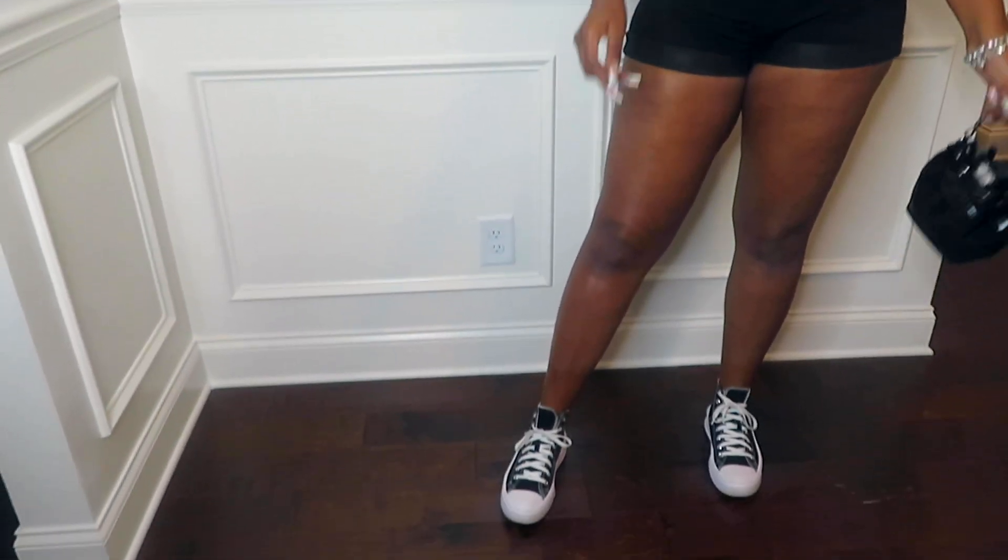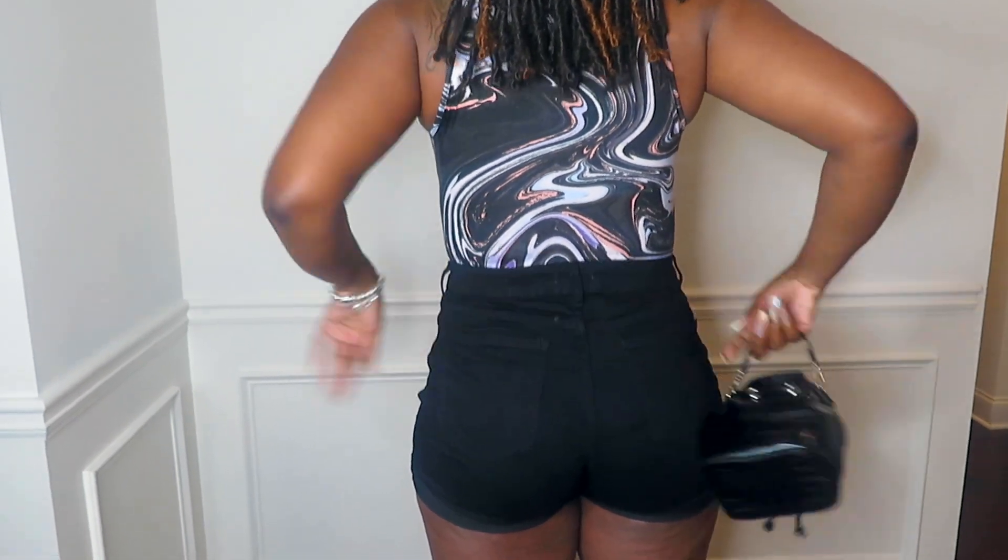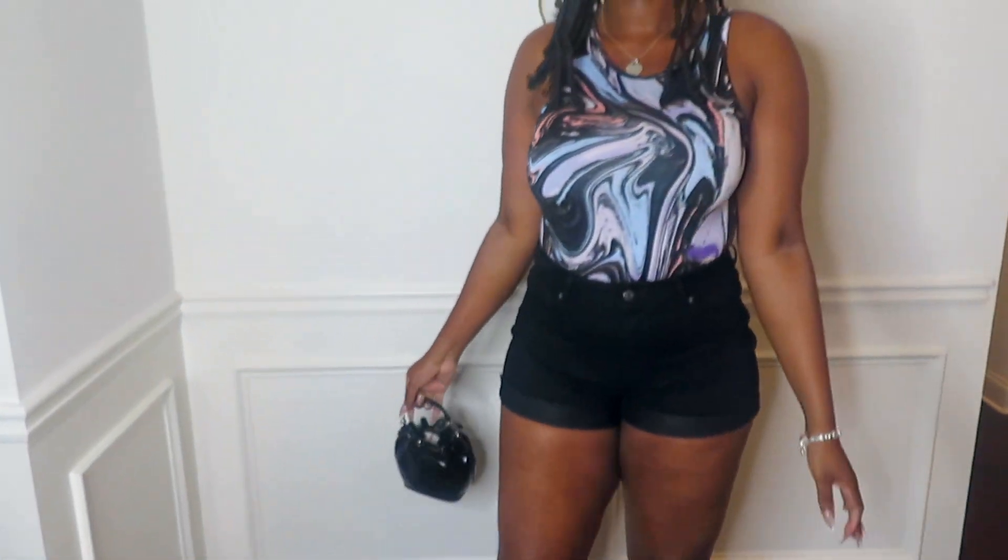This is outfit number five. I have this marble bodysuit — which is funny because I actually ordered a nude color, but this will do. Marble bodysuit, black high-waisted jeans, and I paired it with my high top platform Converse. I also got this black bucket bag from Forever 21. This is the front and the back — the waist is a little big but it'll do.